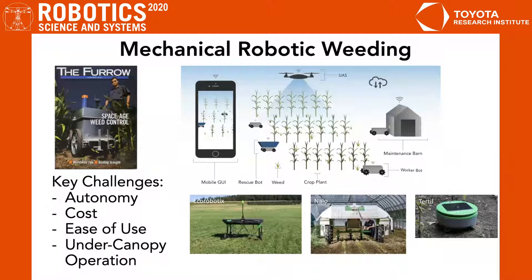Many companies such as Eco Robotics, NIO, and TURTLE have created weeding robots. However, this area presents several key challenges, including the autonomy of weeding robots, their cost, the ease of use of the robotic weeding system, as well as its ability to operate under an occluded crop canopy.